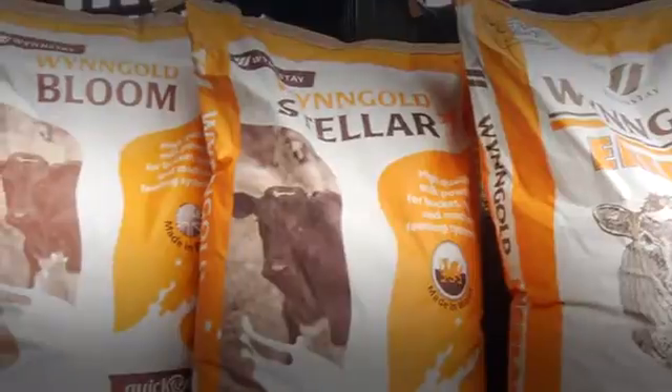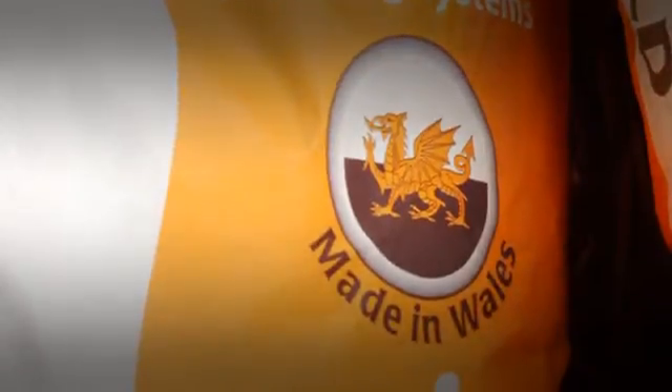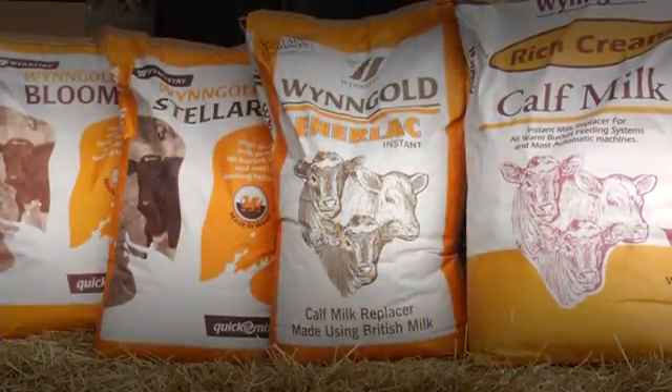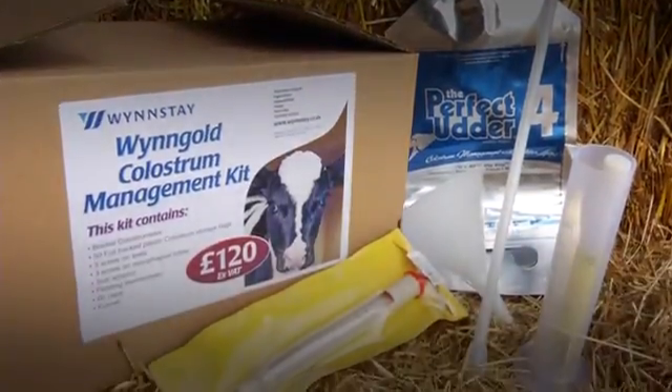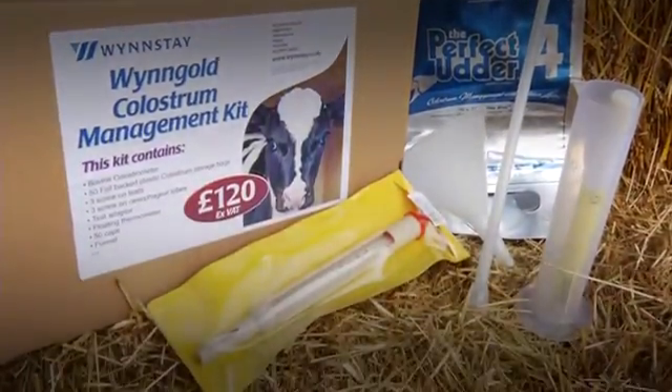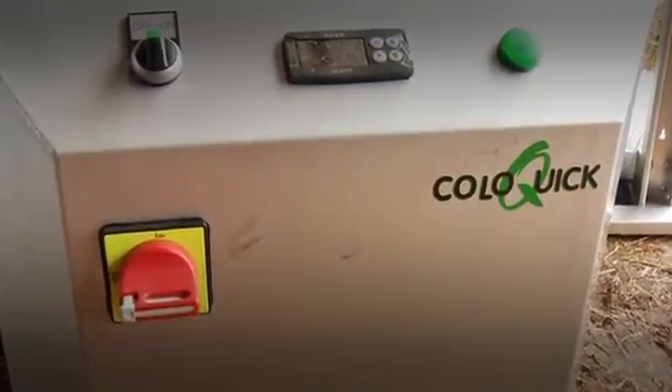Calves cannot survive without colostrum. Good quality colostrum is the best insurance against diarrhoea and pneumonia, the two biggest causes of calf death. The Winstay colostrum kit and Colloquick system provides cost-effective methods of testing, freezing, thawing and feeding quality colostrum to give your heifers the best possible start.